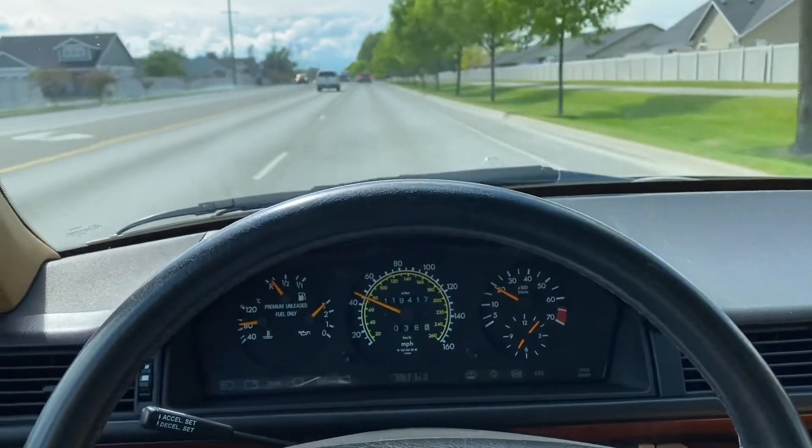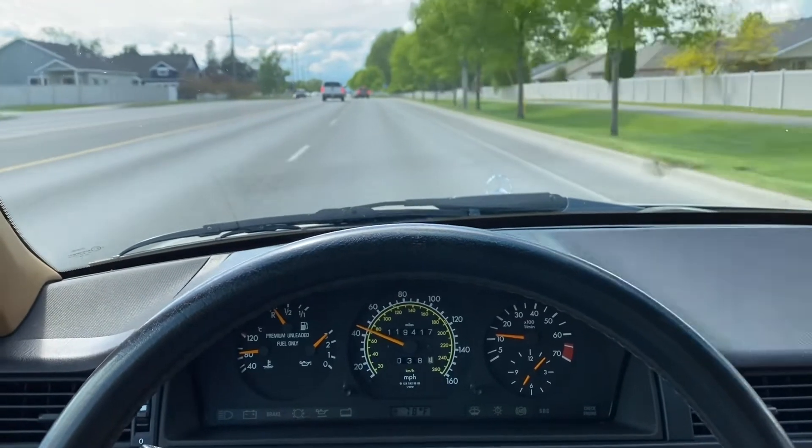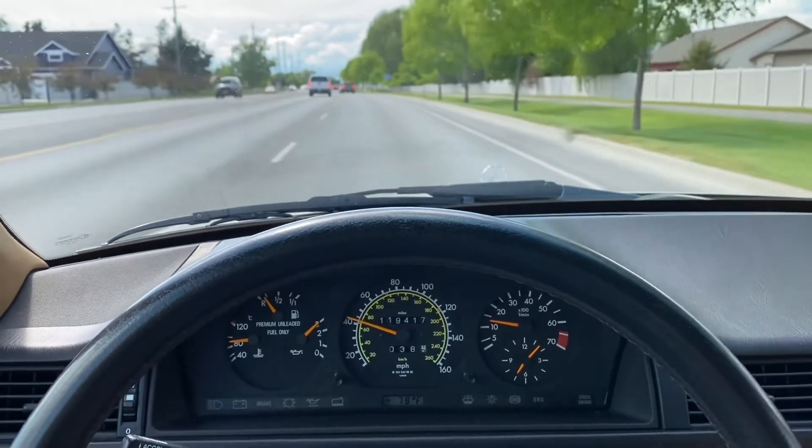It's such an incredibly smooth car to drive. Very airtight cabin, not a lot of road noise. It handles excellently with a brand new set of tires on it.